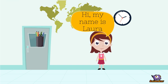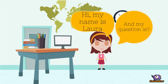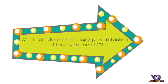Technology is becoming increasingly common in schools as a learning tool. I am looking at how it could be used in the library to help with literacy. My inquiry question is: what role does technology play in fostering literacy in the library learning commons?